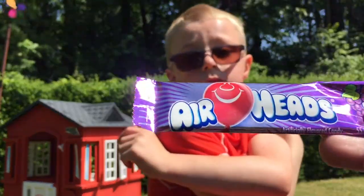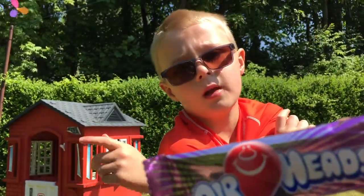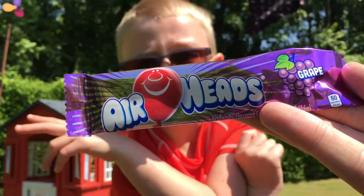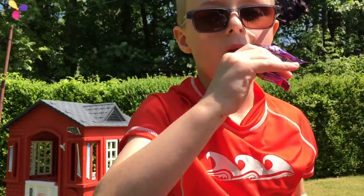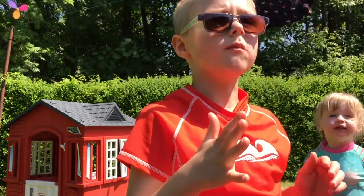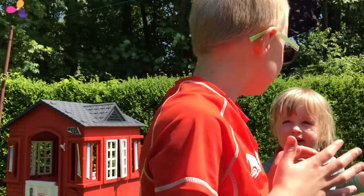I'm going to try the Airheads next, Grape flavour. We all love grape flavour things, so really looking forward to this. Oh really great! Absolutely amazing.